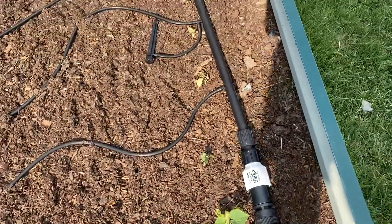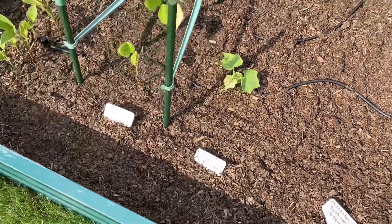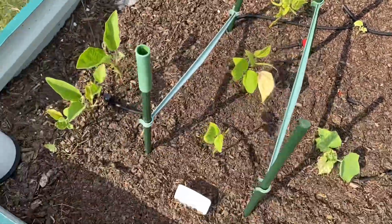It looks like I've got some new growth on these cucumbers here, and not much change on the green beans or eggplant.